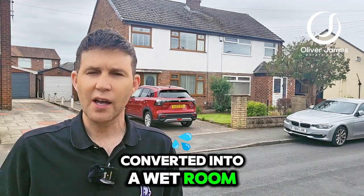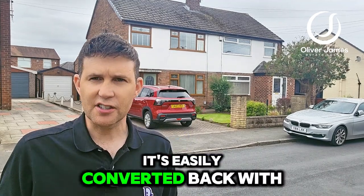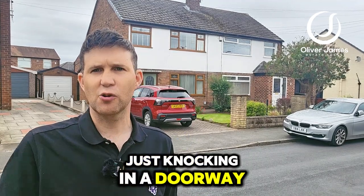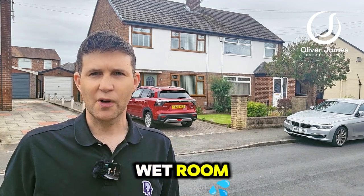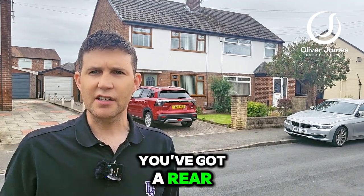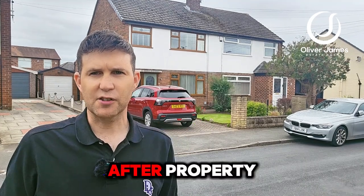Upstairs it has been slightly reconfigured by the current owner. You've currently got two bedrooms — the third bedroom was converted into a wet room — and obviously you've got the family bathroom there as well. It's easily converted back with just knocking in a doorway and sealing up the separate entrance to the wet room.